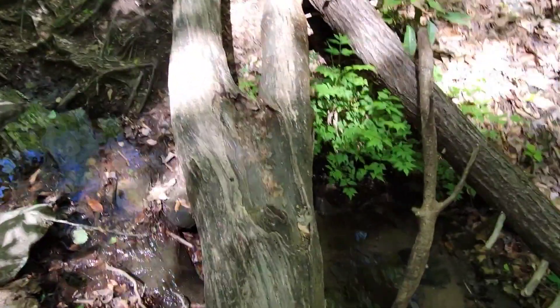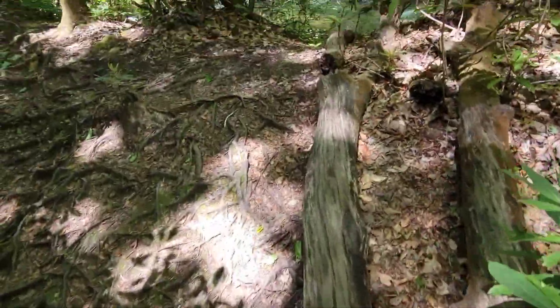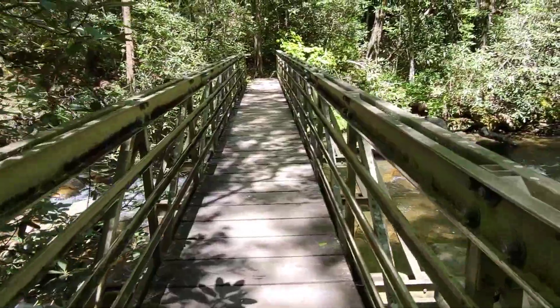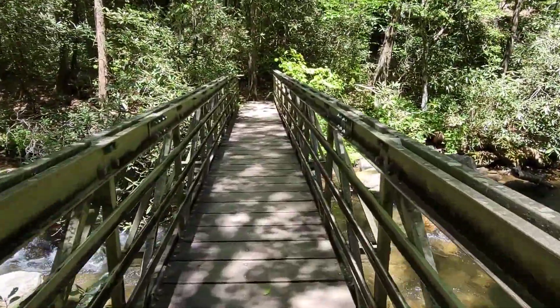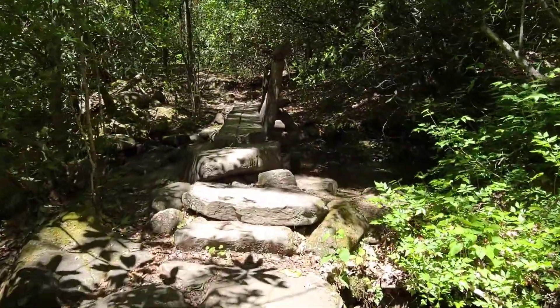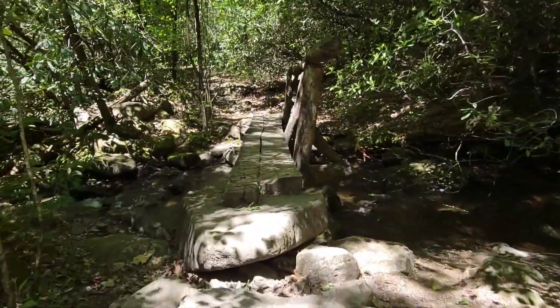Oh, nothing to it, right? If your balance is good, nothing to it — here we go. This is a creek crossing. I've got to get consistent: creek, river — it's a creek.